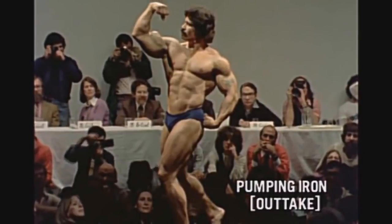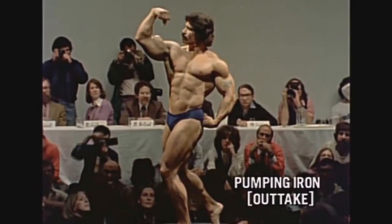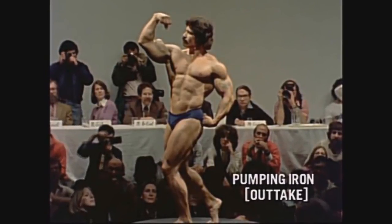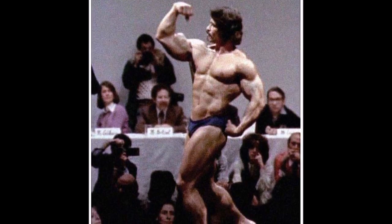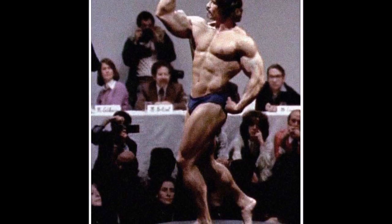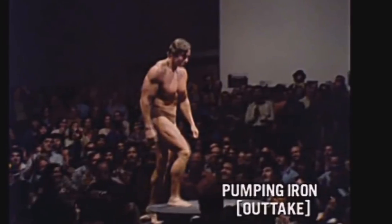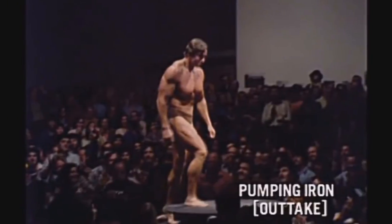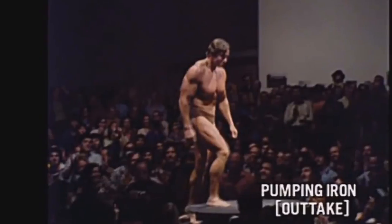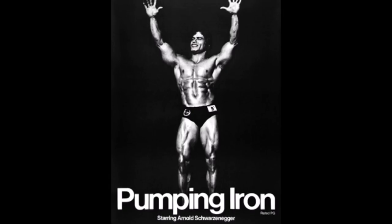This actually happened before Pumping Iron came out, but it was towards the end of Arnold Schwarzenegger's reign as Mr. Olympia. In 1976, Franco Columbu actually won the Mr. Olympia competition, and the following year in 1977, Frank Zane would win it. Despite the fact that Pumping Iron hadn't come out yet and bodybuilding had not yet gone mainstream, Arnold had already won six Mr. Olympia competitions, making him the most well-known bodybuilder on the face of the earth.